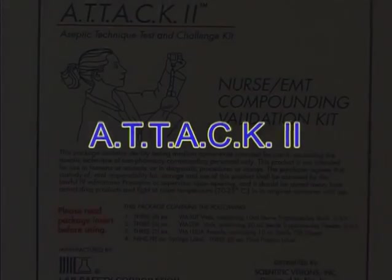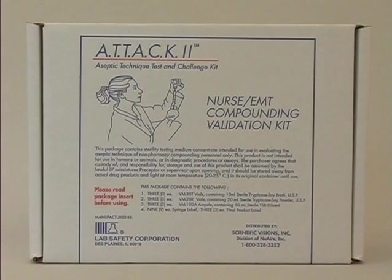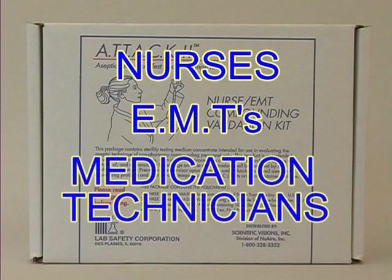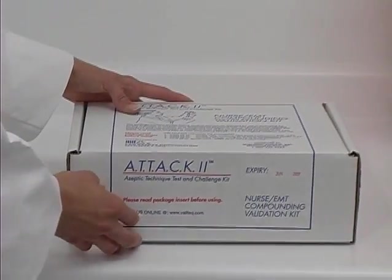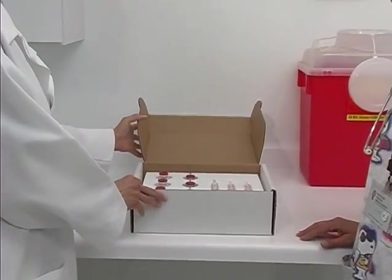The ATT&CK II Kit. USP Standard 797 mandates proper training and validation of the technique of all persons compounding CSPs prior to their engaging in actual compounding activities. Many non-pharmacy personnel, such as nurses, emergency medical technicians, and medication technicians are called upon to compound USP low-risk CSPs. The ATT&CK II Kit is provided for the testing and validation of the compounding technique of these personnel and pharmacy operatives engaged only in USP low-risk compounding.